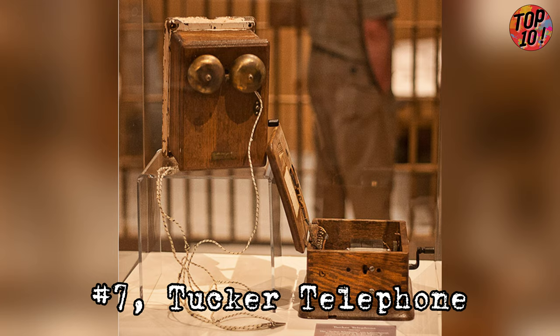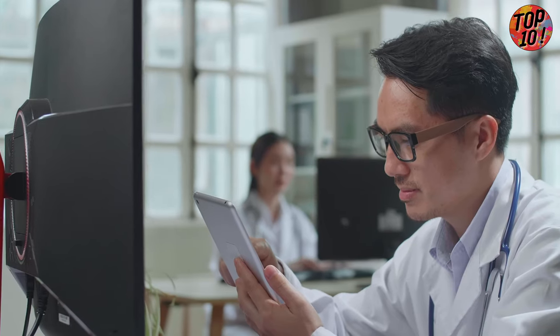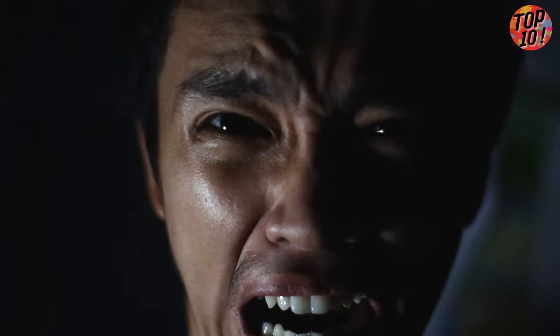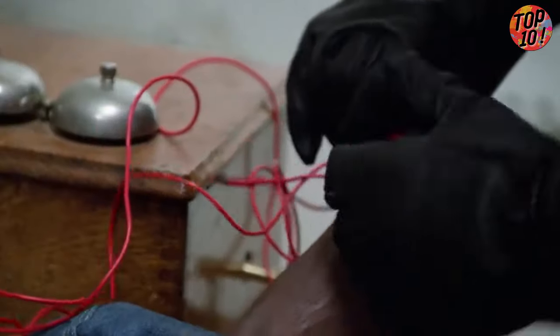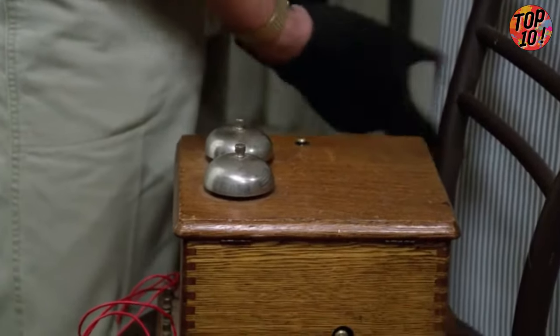Number 7: Tucker Telephone. It's the 1960s and 70s in Arkansas' Tucker State Prison, and the inmate doctors decided it was time to teach those unruly prisoners a lesson. Enter the Tucker Telephone — an electroshock contraption straight from the depths of hell. They'd wrap a ground wire around the poor guy's big toe, then clamp a hot wire to his genitals. They'd hook up those wires to a modified telephone, crank away, and zap — piercing electrical currents would shoot through the poor soul's body like lightning bolts.